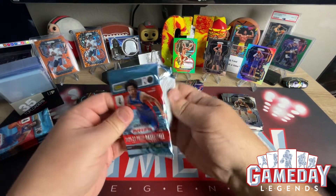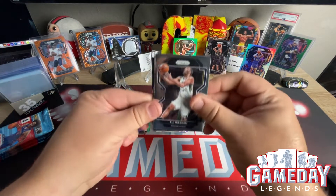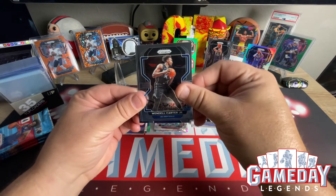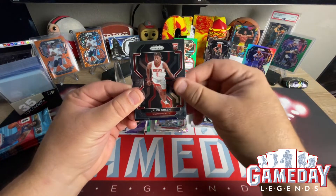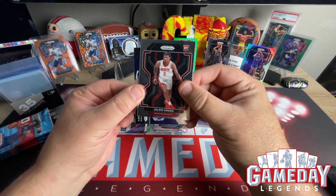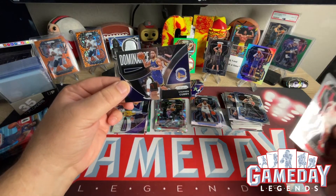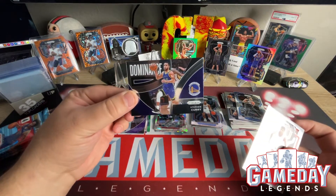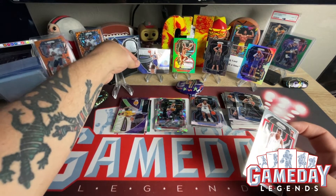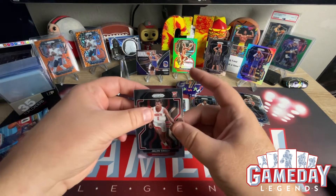Really hunting that 75th anniversary — maybe a patch. TJ Warren. We've got Wendell Carter Jr. Jalen Green — let's go! And we've got another one of these Dominance, which is Seth Curry — I'll take that all day. Why couldn't he be silver? Stephen Curry. Then we've got Jalen Green — put him up here.